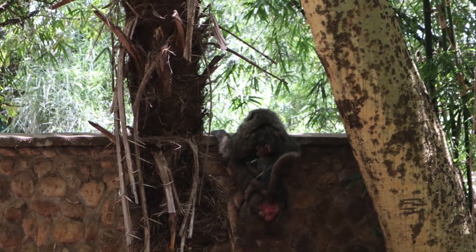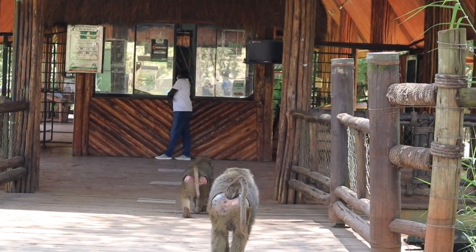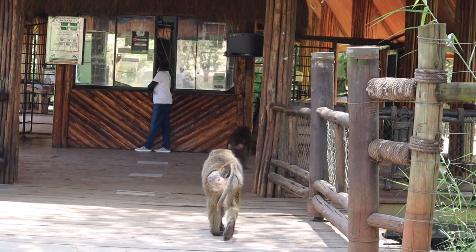There are lots of baboons that kind of travel freely between the Nairobi National Park, the Safari Park, and the car park.